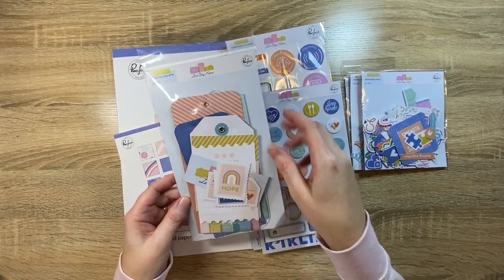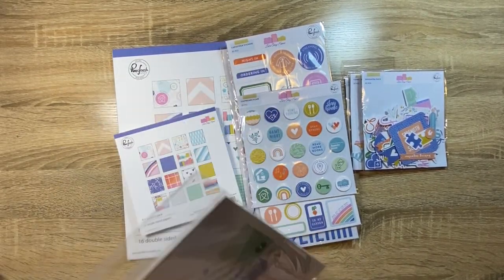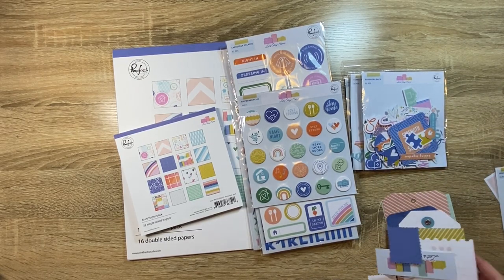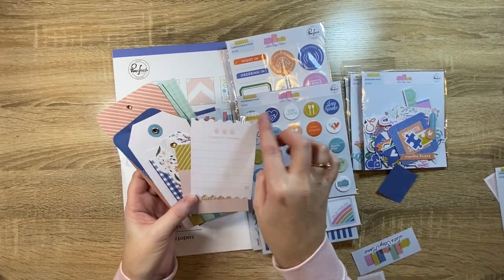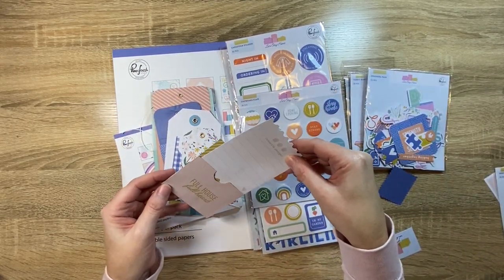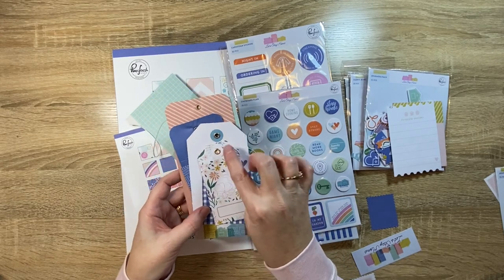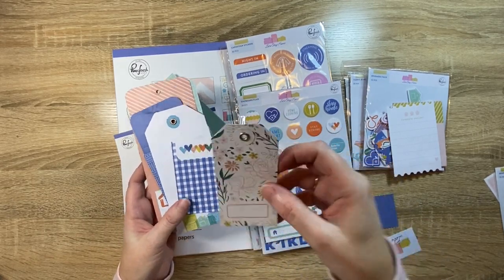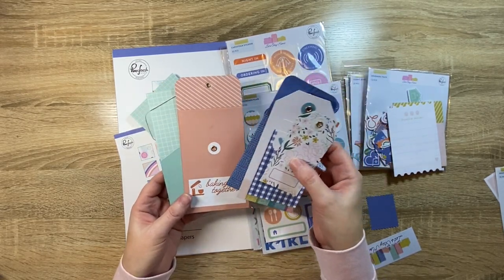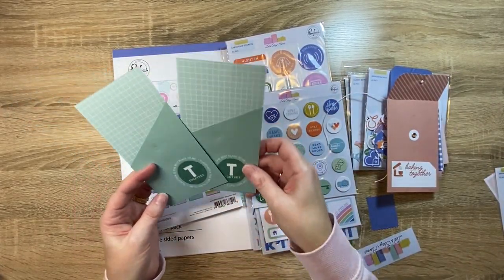So these are the journaling bits — they're essentially like tags and stuff. Let's open this up. Oh, and now I've dropped everything. Look, they've got like really cute little pieces — can you imagine that tucked in somewhere? And then there's more tucked in there. These are nice too, they've got like the really nice rose gold detail. 'Love these moments.' They're really nice. 'Baking together' — that'd be cute, Caitlin's always baking. Love those.